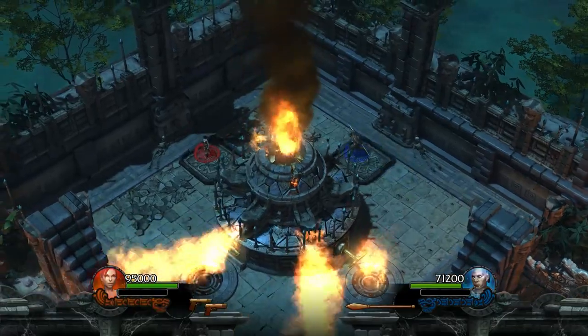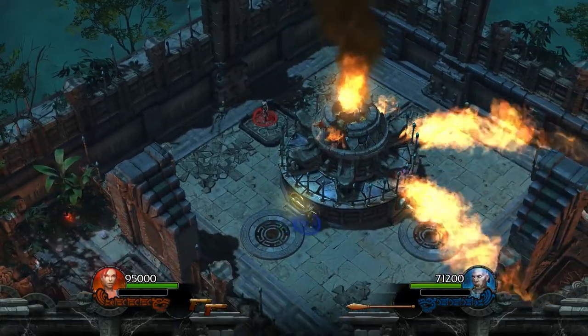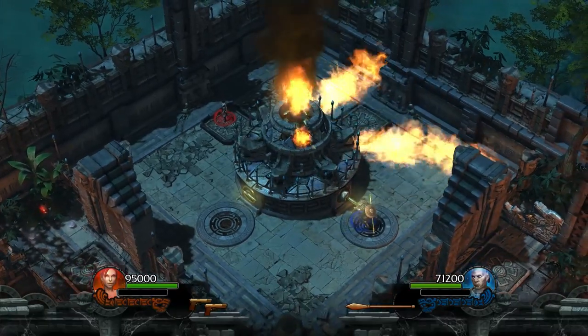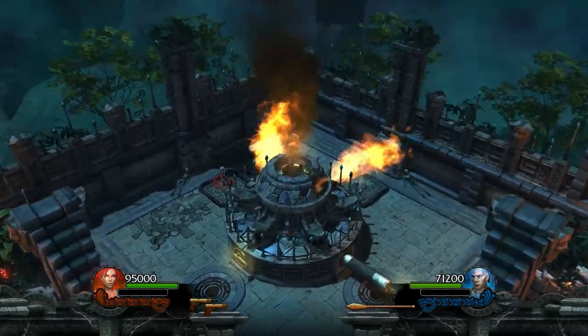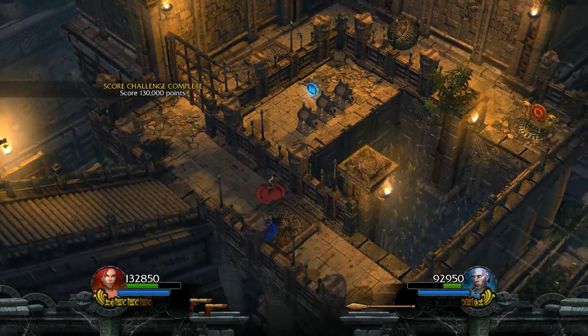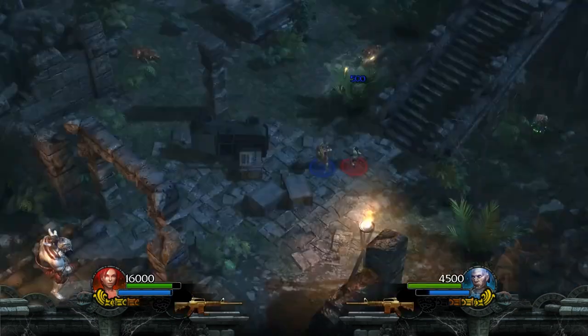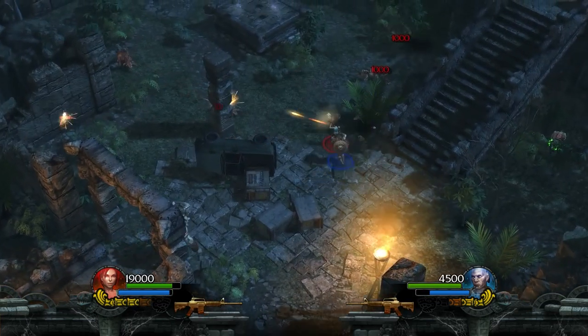There's also replayability in this game, so you can switch to the other character next time around. The game boasts an engaging mix of combat punctuated by various intricate puzzles. As with any Tomb Raider game, there's a variety of tombs to explore and various artefacts and rewards to collect. This is a truly enjoyable co-op experience.